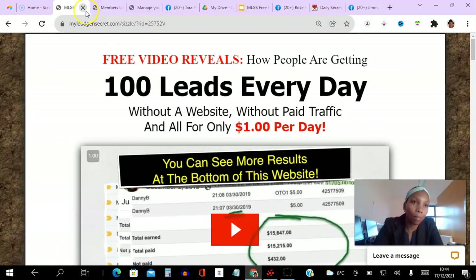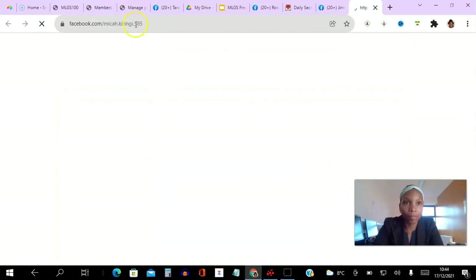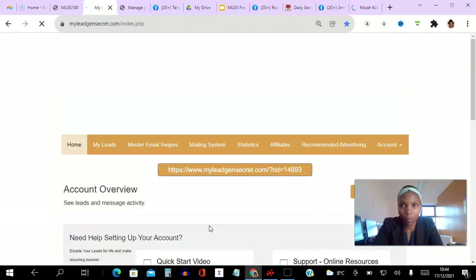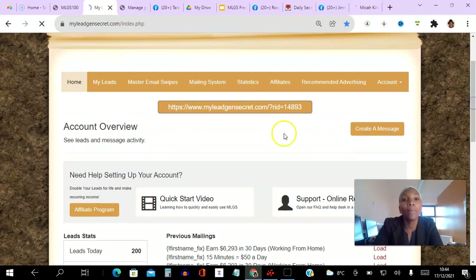So let's go ahead and log into my back office in my members area and talk you through everything we've seen so far. This is my members area — you can see it's a simple, clean interface.